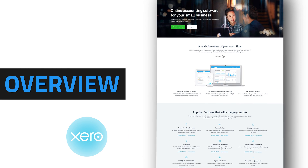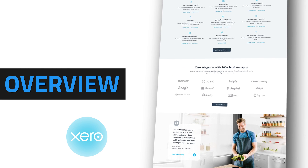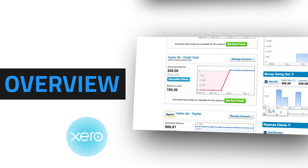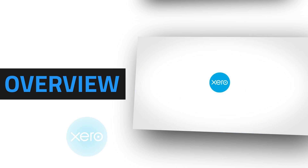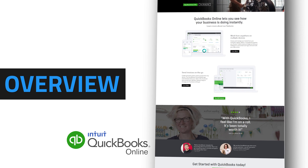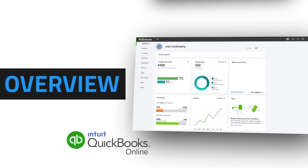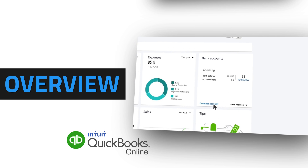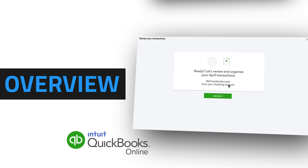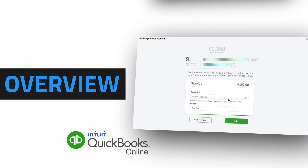Xero is cloud-based software designed for medium to large sized businesses. It has robust features, strong accounting capabilities, 700 plus integrations, unlimited users, and is used by over a million businesses. QuickBooks Online, or QBO, is cloud-based software designed for small business. QBO has tons of features including built-in lending through QuickBooks Capital. It has 500 plus integrations, great invoicing, time-saving automations, and is used by over 2.2 million businesses.